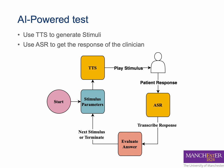Instead of an audiologist listening to a response and scoring it, an automatic speech recognition system is used to transcribe the response. The transcription is then compared to the generated stimuli.